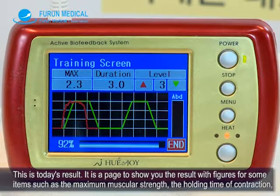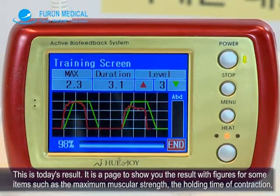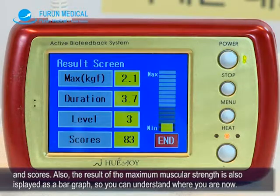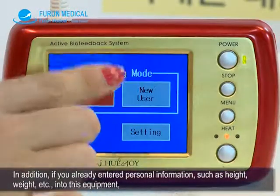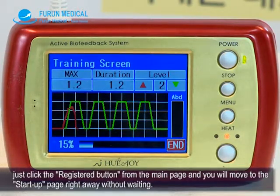This is today's result. It is a page showing results with figures for items such as the maximum muscular strength, the holding time of contraction, and scores. The result of maximum muscular strength is also displayed as a bar graph so you can understand where you are now. In addition, if you have already entered personal information such as height and weight into this equipment, just click the registered button from the main page and you will go to the startup page right away.